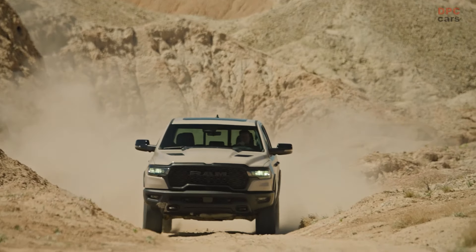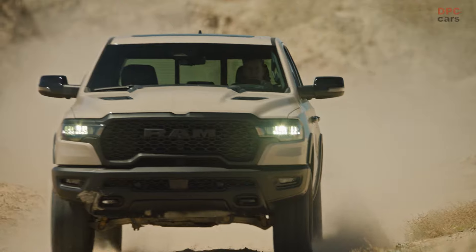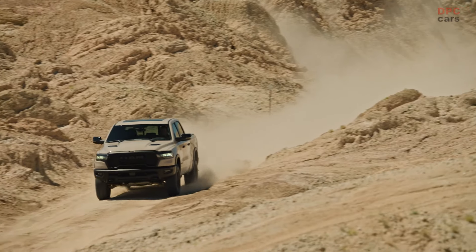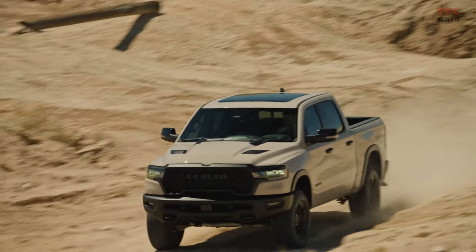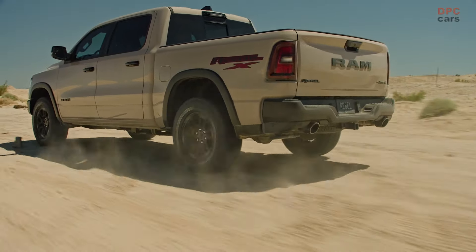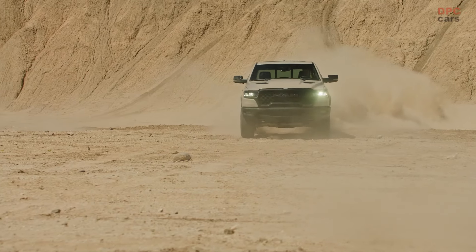Under the hood, the Rebel X doesn't just perform — it excels. Powered by the new 3.0-liter Hurricane standard output straight-six turbo engine, it delivers a robust 420 horsepower and 469 pound-feet of torque. Paired with the TorqueFlite 8-speed automatic transmission, it provides a driving experience that is both responsive and exhilarating.